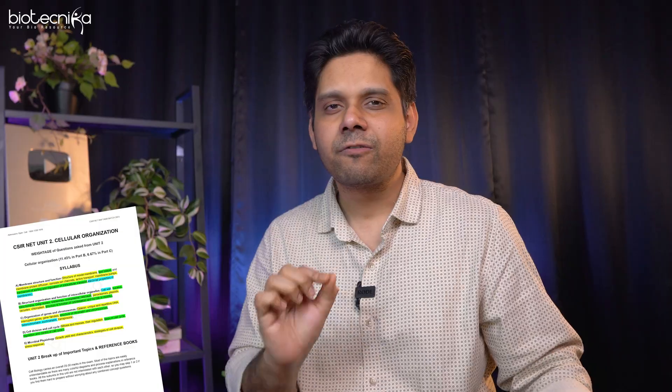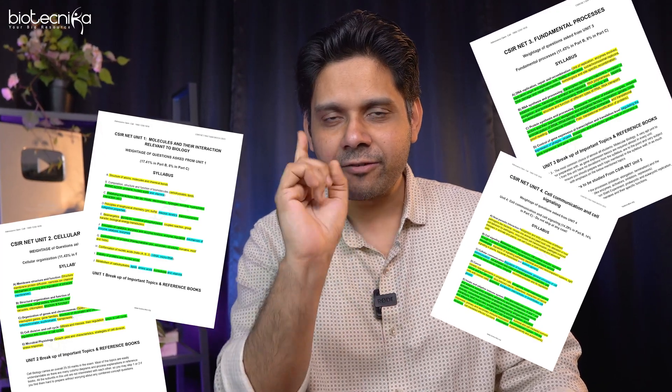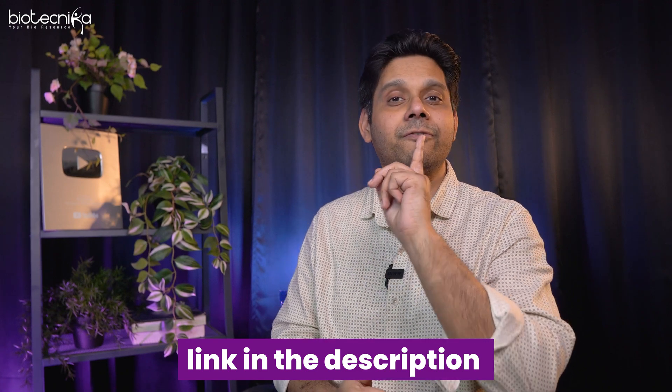The first open secret is that the devil is in the details. If you download the CSIR NET syllabus you just get the topics, but you don't know which one is important, which needs more attention, which is tough, which is easy. We have highlighted all of that using colors and given you that PDF. The link is in the description — download the CSIR NET color-coded syllabus to know which unit has more weightage, which is tough, which is easy, and which is more scoring.